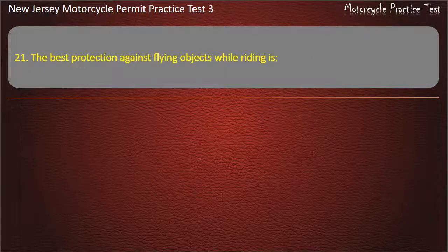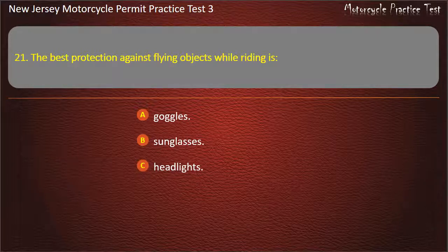Question 21. The best protection against flying objects while riding is: Goggles. Sunglasses. Headlights. Face protection. Answer: Face protection.